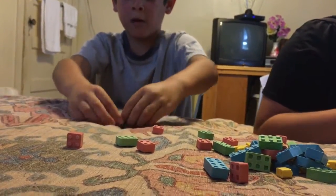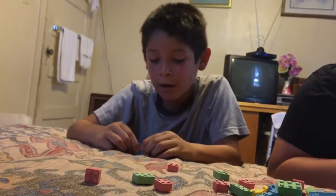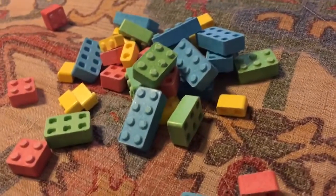Kind of like a car, but I'd say it's kind of like a Legomang, but not really. Kinda build something. This is real cool.